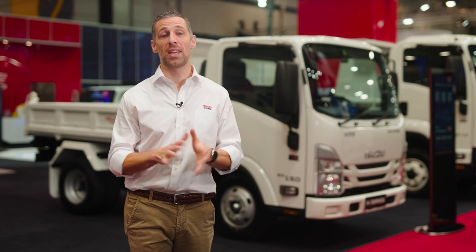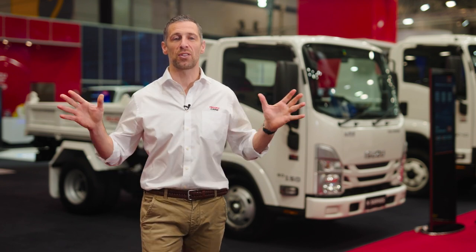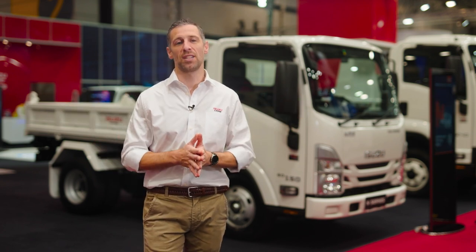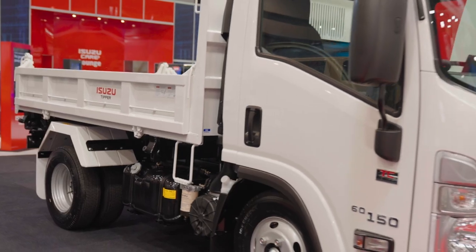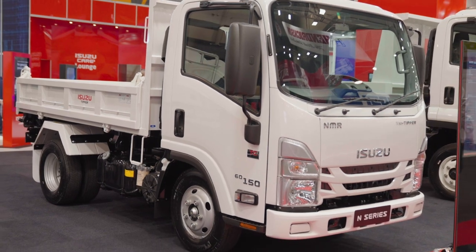Hello and welcome. My name is Shura Taft and I'm here at the Brisbane Truck Show in front of the Isuzu stand, where we're showcasing the incredible range of market-leading trucks. Behind me is the Isuzu Ready-to-Work NMR6045150 Tri-Tipper. Let's take a closer look.